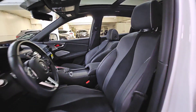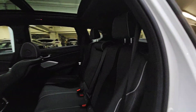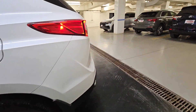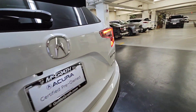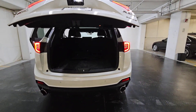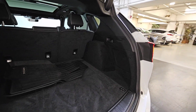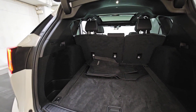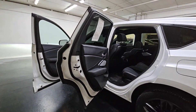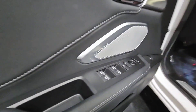Feel what it's like to have it all. Test drive the Acura RDX today. The Acura RDX — for more information, please visit our website.